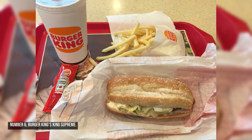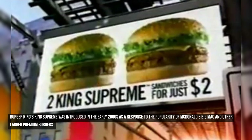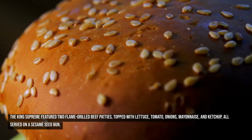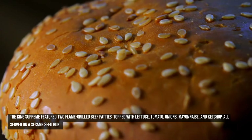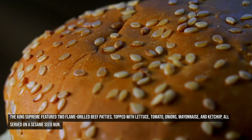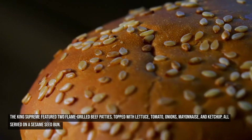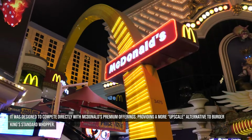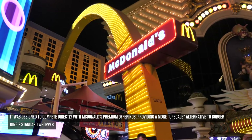Number six: Burger King's King Supreme. Burger King's King Supreme was introduced in the early 2000s as a response to the popularity of McDonald's Big Mac and other larger premium burgers. It was part of Burger King's effort to expand its menu with heartier, more substantial burgers targeted at adult customers. The King Supreme featured two flame-grilled beef patties topped with lettuce, tomato, onions, mayonnaise, and ketchup, all served on a sesame seed bun, designed to provide a more upscale alternative to the standard Whopper.